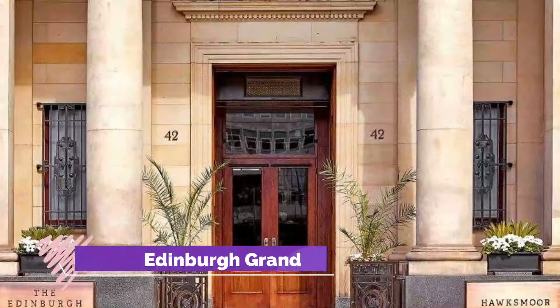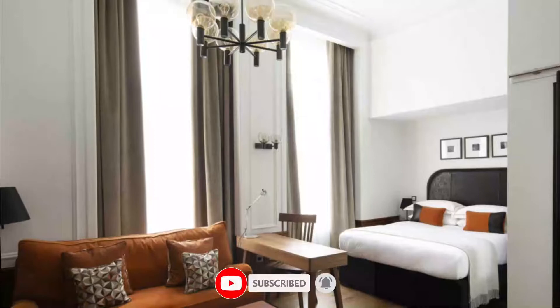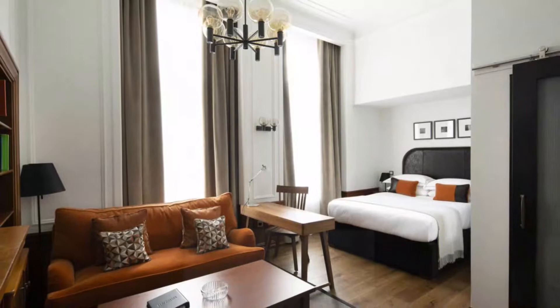Number one: The Edinburgh Grand. A hotel turned bank turned hotel, it is full of exceptional details that have thankfully survived the renovation. It sets the tone for the rest of the hotel, which is equally sophisticated but without pretension.